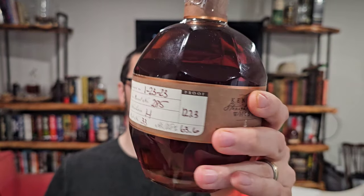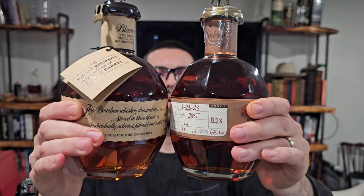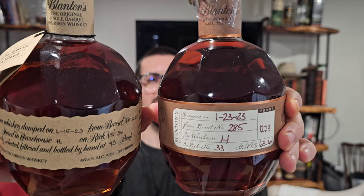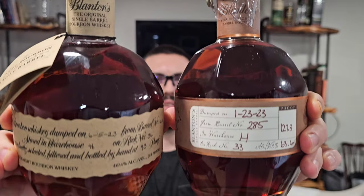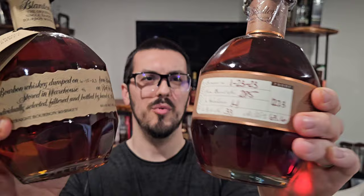Here's the Blanton's Straight from the Barrel, looking at the color, and here's an original Blanton's 93 proof — let's see if we can tell the difference. I don't know, not much of one. Maybe the Straight from the Barrel is a little darker, a little less clear, but they're pretty similar.